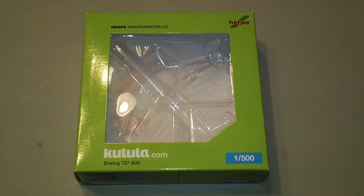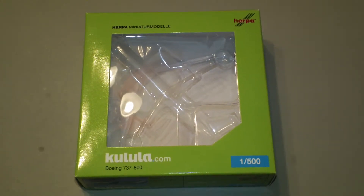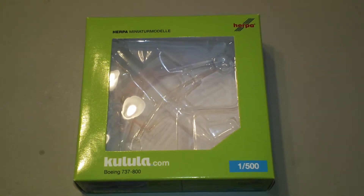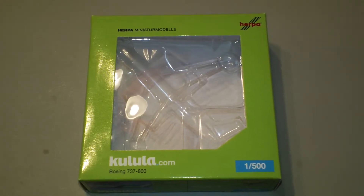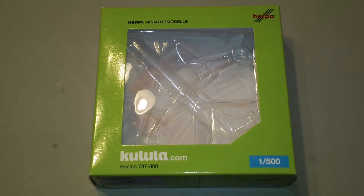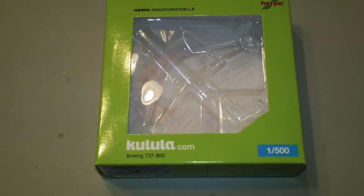Hey everyone, it's Jack Fucke again. I'm back with another 1:500 scale airliner review. Today we're going to be looking at the Herpa Kulula Boeing 737-800 WL. This is Herpa catalog number 518499 and is a 2011 limited production. They only made 600 of these and it comes in the Flying 101 colors. It's an exclusive for Aviation Center Wings Alliance and Alliance 500.